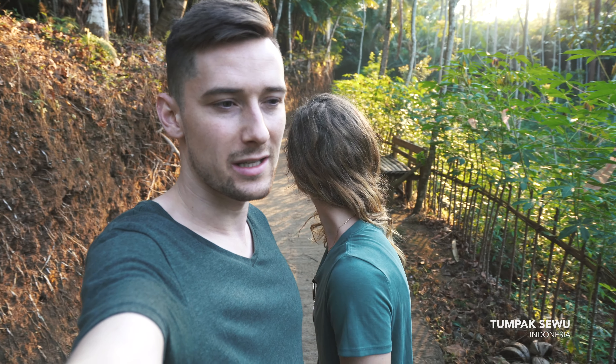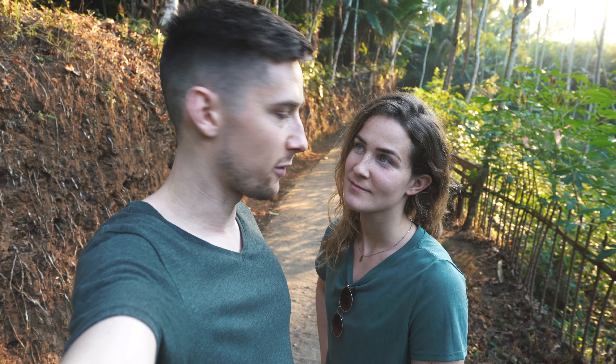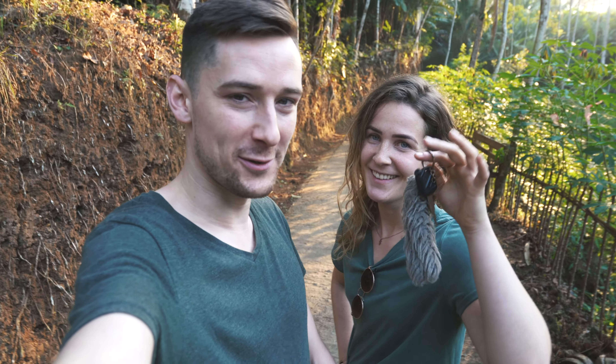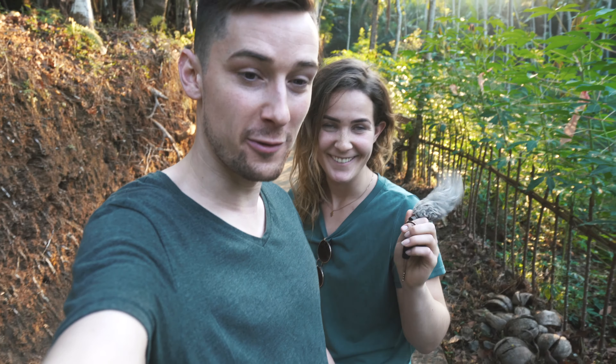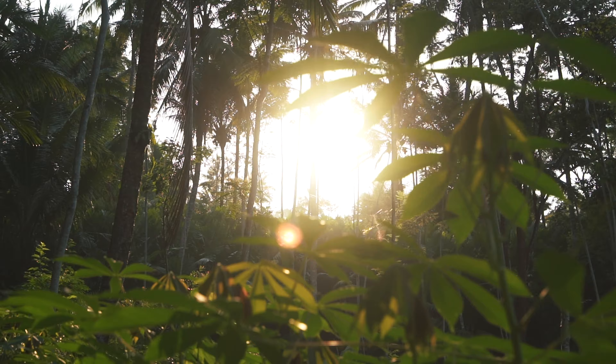Good morning from Tumpak Sewu. We are in East Java still, and we just had a little sunrise mission. We went out from the hotel at 4:30, and luckily our Airbnb hostess gave us the keys for our scooter, so we were able to get here in time for the best light.